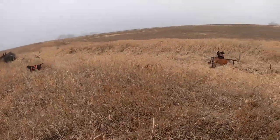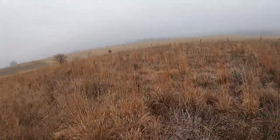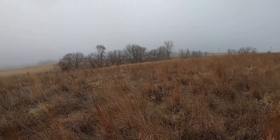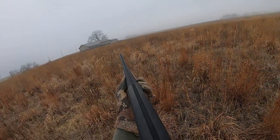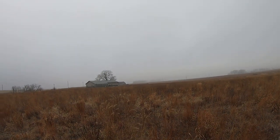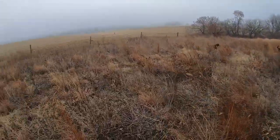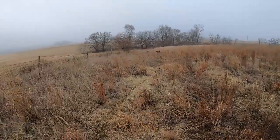Little rabbit taking off! Little rabbit taking off. Little rabbit. Way too far out for a shot.